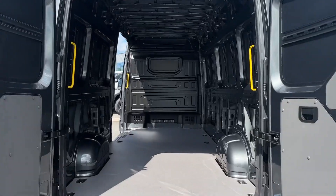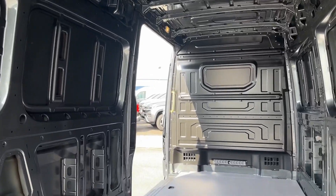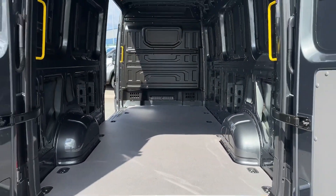Into the load space you've got the barn style opening doors as well as the sliding side doors to the passenger side. You've got the yellow grab handles on either side as well as the lashing rings for load restraints on the floor.